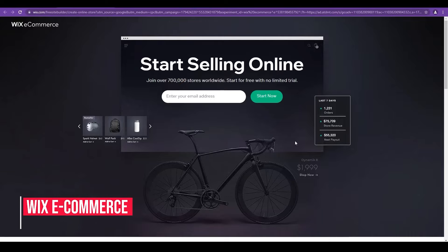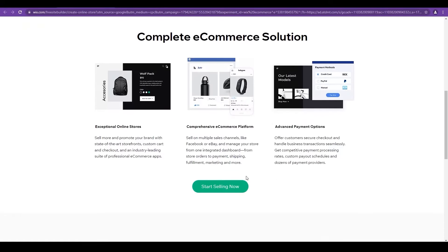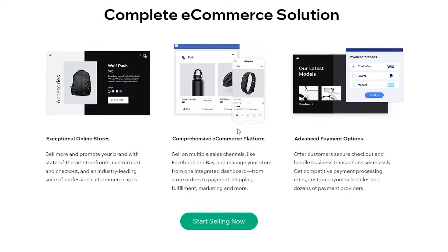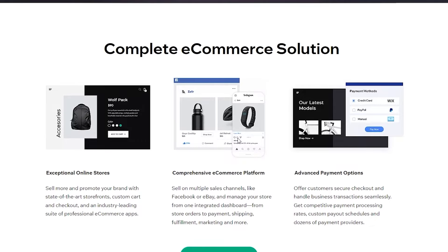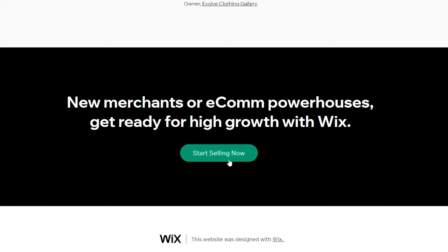At number one we have Wix Ecommerce. Wix has recently gained a lot of popularity because they just kicked off their marketing campaign. On their website you'll see they offer an exceptional online store, a comprehensive ecommerce platform, and advanced payment options. They cover everything — all you need is great products to sell. They also have testimonials on the page.